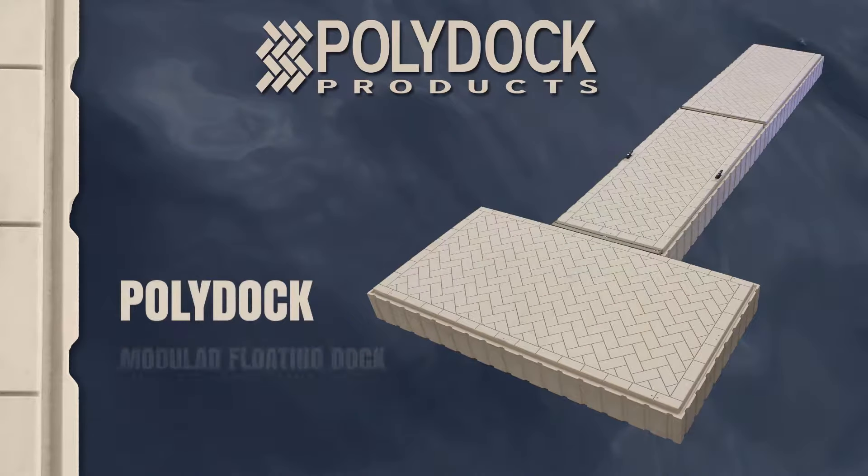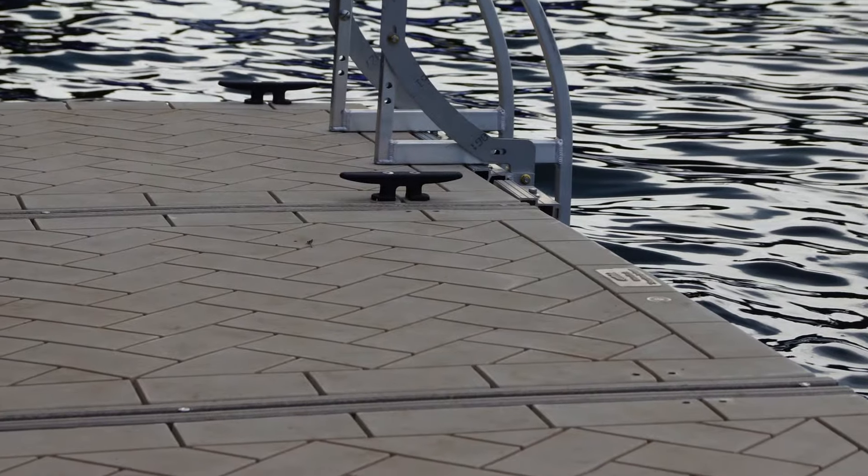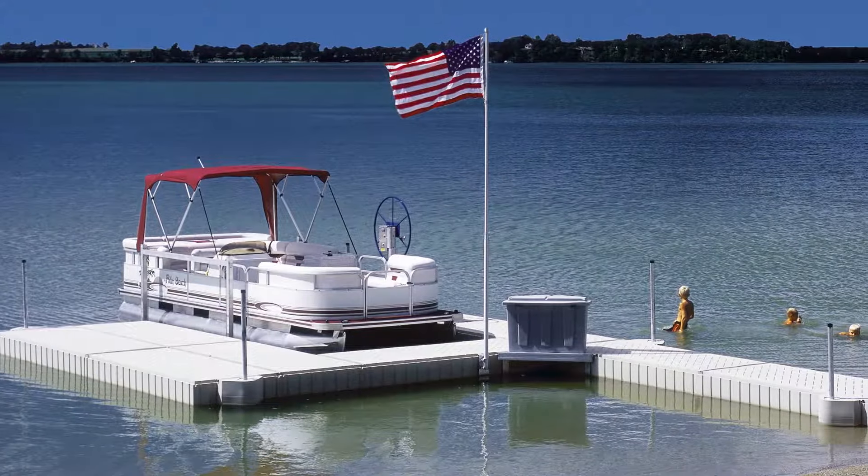PolyDoc modular floating dock systems are designed to provide you with an attractive, slip-resistant, low-maintenance, and affordable dock solution that performs well in nearly any waterfront environment.